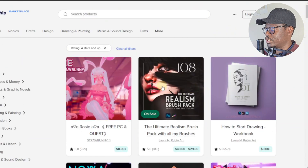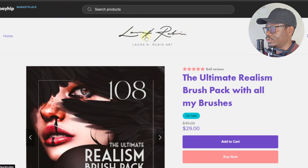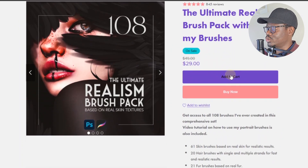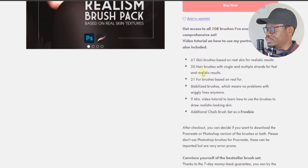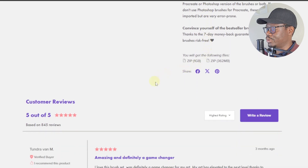For example, if you open one of the listings, this is how the product page looks like. Here we have the title, the author of the book — the ultimate realism brush pack. Users can choose to add to cart, buy, or add to wishlist. Here's the description with the main features and more details about the product.